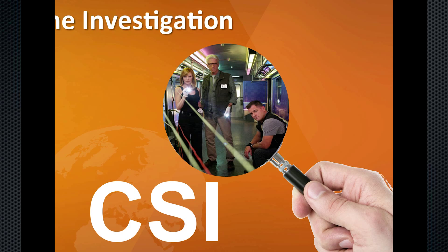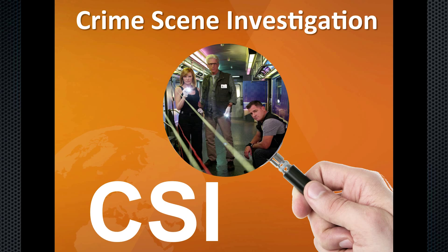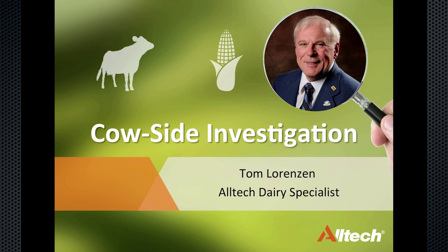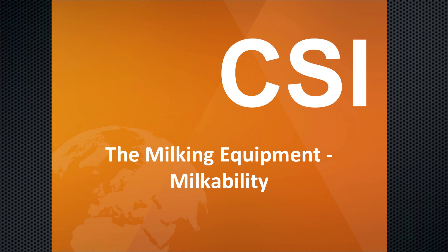How many have watched CSI — Crime Scene Investigation? Well, today we're going to talk about Cow Site Investigation. There are two parts we're going to talk about today: milking equipment and milkability. These factors that influence milkability — some are related to and controlled by the equipment, and some are controlled by the milking personnel.